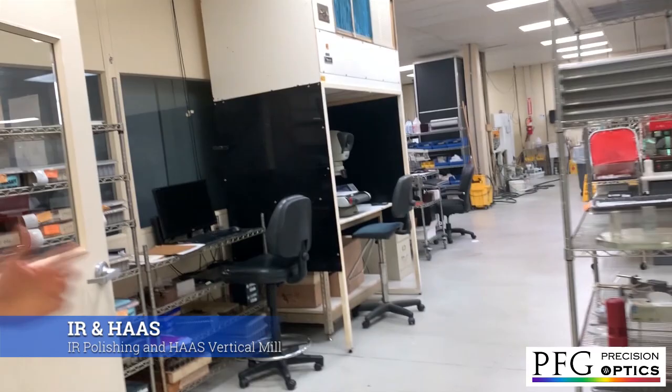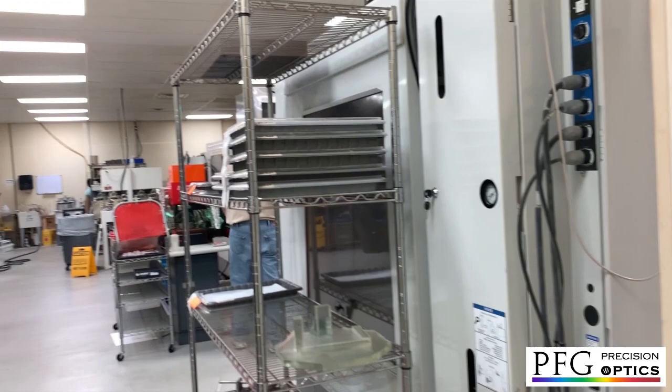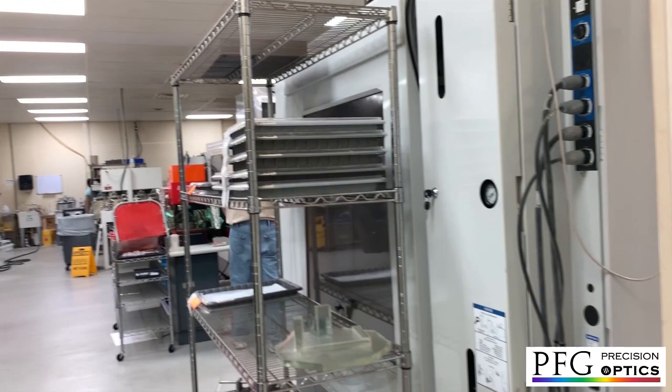The last room — through here we have our infrared polishing department. Our infrared materials are polished back here, as well as our pots vertical mills which we use for shaping glass shaping operations. Things that require special cuts and special geometry — we can do some really high precision work back here. And that's really it — that's a tour of our plant. Hope you enjoyed that.